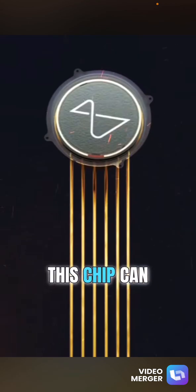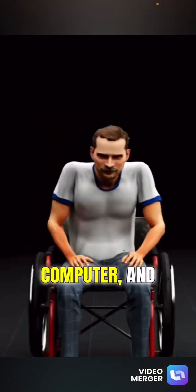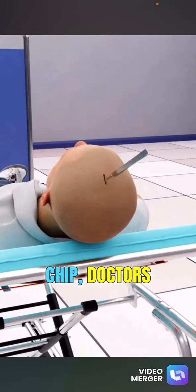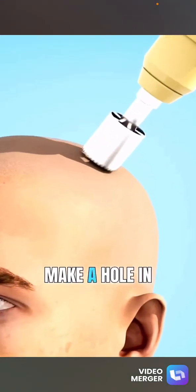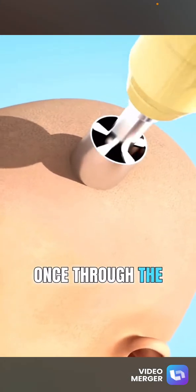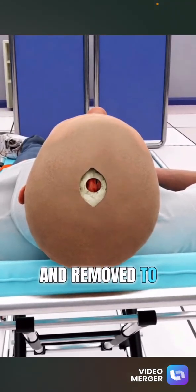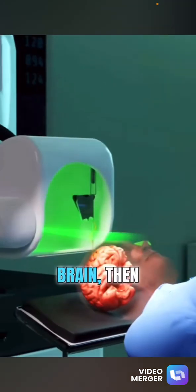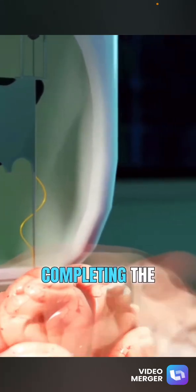Developed by Elon Musk, this chip can enable a blind person to see, a paralyzed person to operate a computer, and significantly enhance cognitive abilities. To implant the chip, doctors make an incision on the scalp and move aside the skin. They then use a special drill to make a hole in the skull. Once through the skull, they expose the dura mater, which is carefully cut and removed to reveal the brain. The R1 robot performs a 3D scan of the brain, then implants the 64 wires of the Neuralink chip into the brain, completing the process.